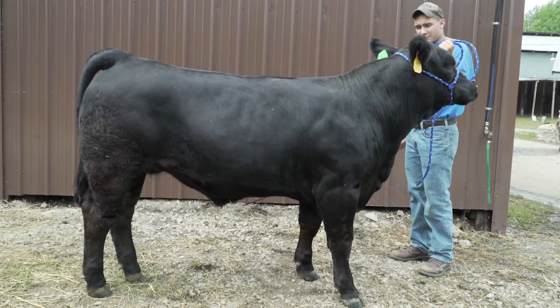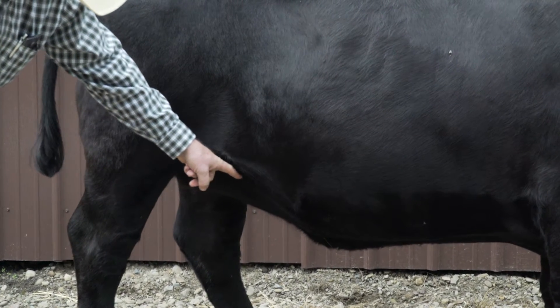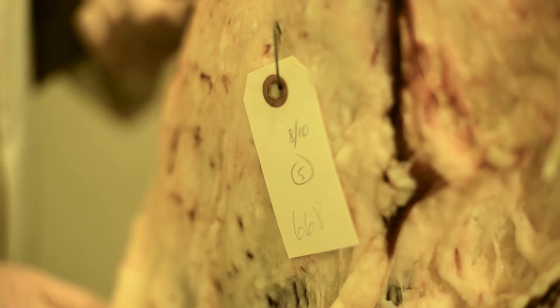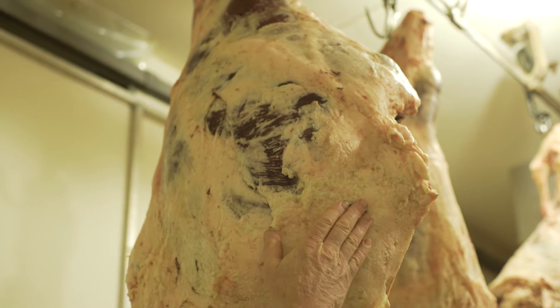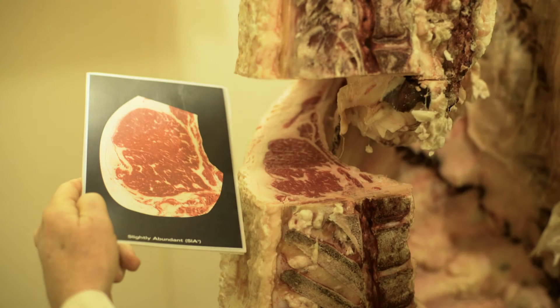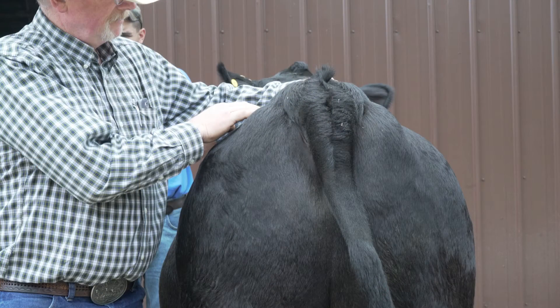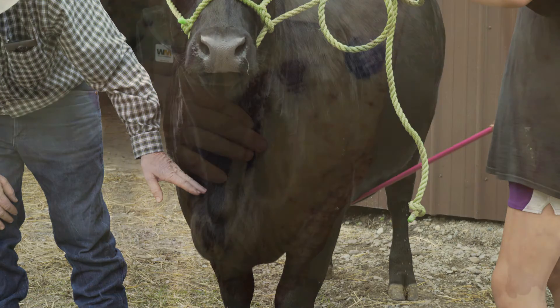Just like a live animal where we have certain areas that we look at to determine its degree of readiness or degree of fatness, on the carcass we have key areas that we focus on to help us evaluate the quality of the carcass in terms of eating quality, but also the quantity of the carcass in terms of yield. These carcasses are part of a project working with farmers to estimate carcass value and then look at what they can change genetically and management-wise to reduce variation, making it profitable for both the farmer and the packer.